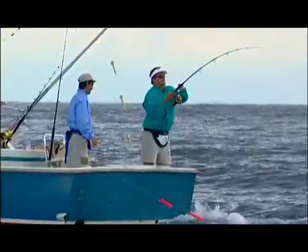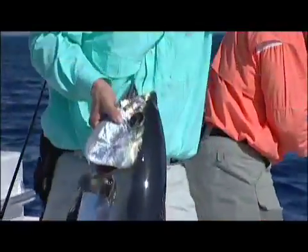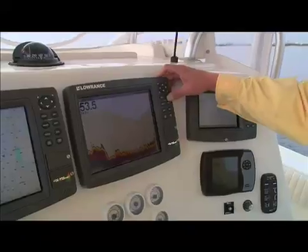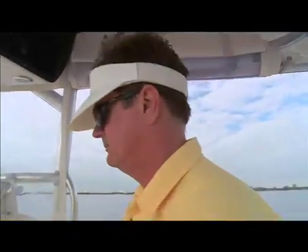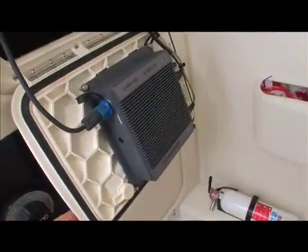Take our word for it — better yet, take the words of a professional like George Poveromo. I've been using Lowrance for years and I was convinced that there wasn't a better unit in the market that could provide better readings of the bottom, bait and game fish — until they came out with the Broadband Sounder.